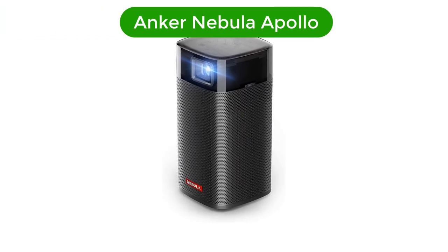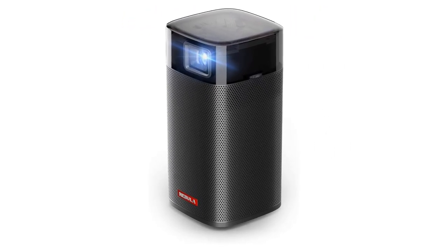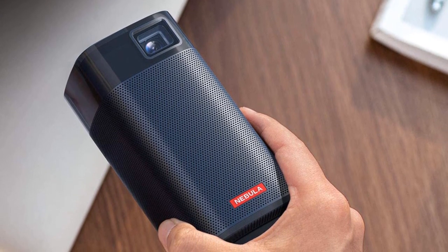Number 2. Our second best pick is the Anker Nebula Apollo. The Anker Nebula Apollo is among the smallest models in the company's Nebula line of entertainment projectors, but it packs a lot of multimedia capability into its modest body.